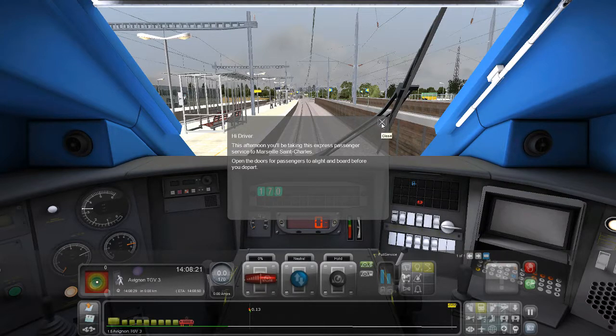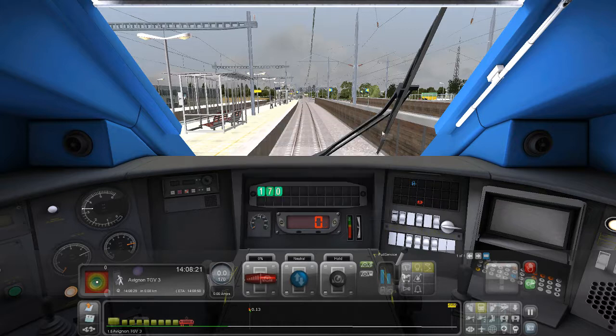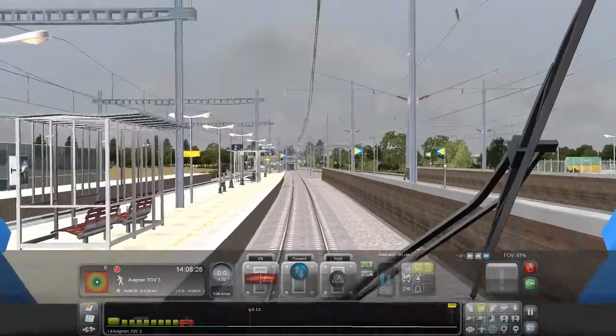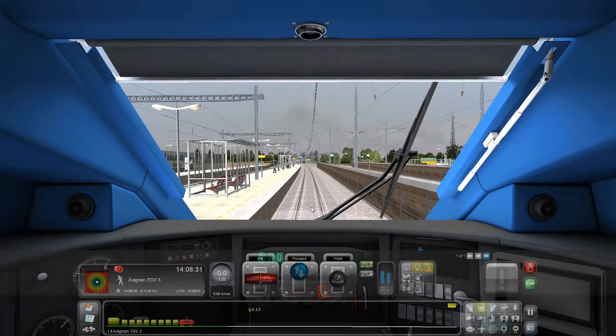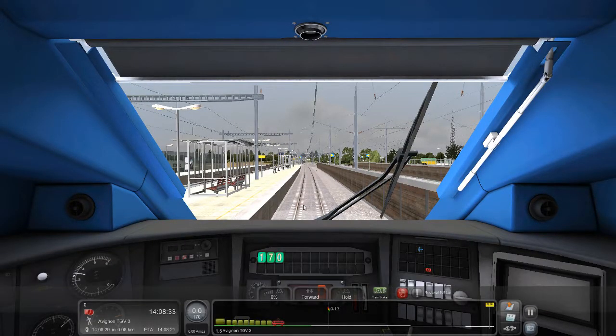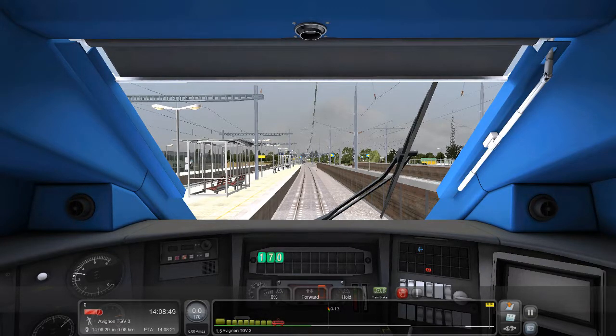This afternoon you'll be taking this express passenger train service to Marseille St. Charles. Open the doors for passengers to alight and board before you depart. I'll put it in forward. Pretty much a line there. She's 300. I'll be putting that there. This is actually kind of funny — the horn.